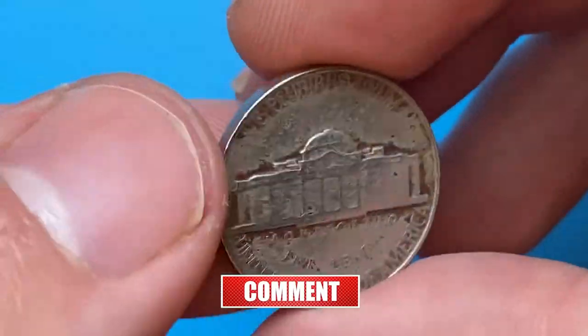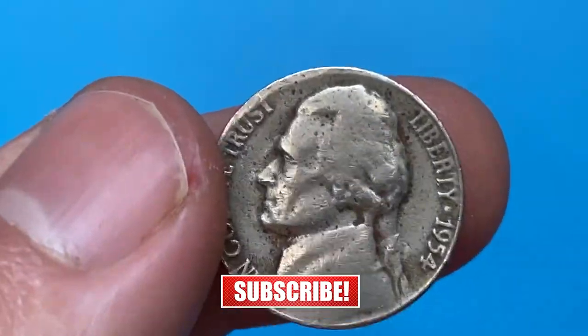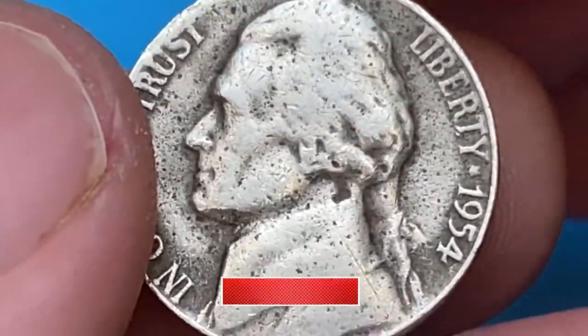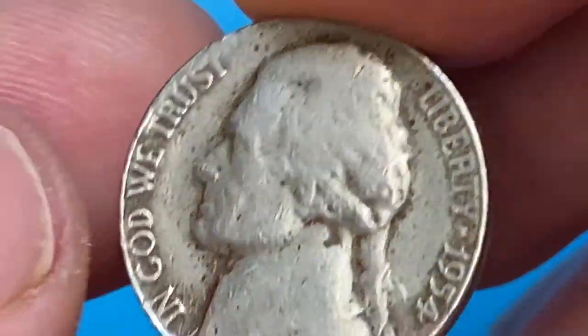1954 Jefferson Nickels were struck in Philadelphia and Denver. This one is from Philadelphia, as it bears no mint mark near the Monticello building on the reverse. It is a heavily circulated, fully struck, and tarnished specimen.